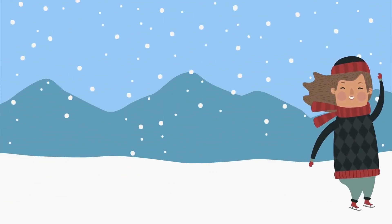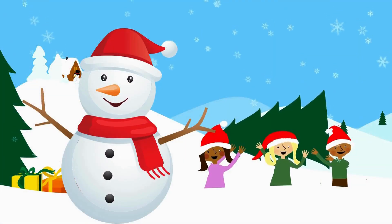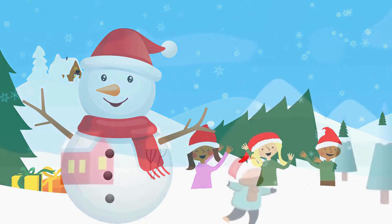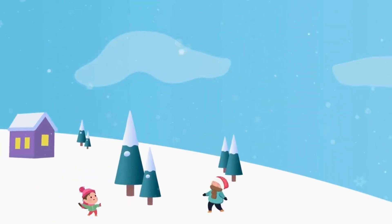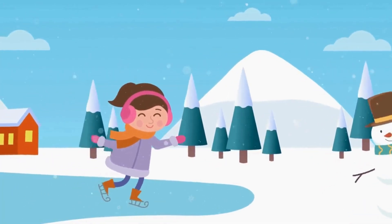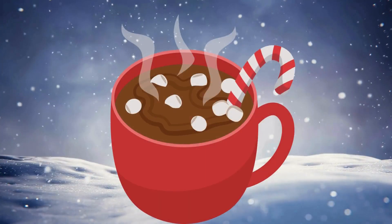Look outside. The ground is white and soft. It is snowy weather. Snowy weather means you can build a snowman, throw snowballs, catch snowflakes on your hands, slide down a snowy hill, and drink warm cocoa.